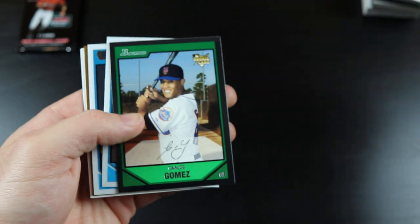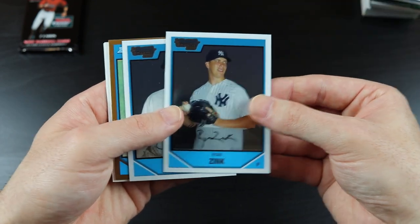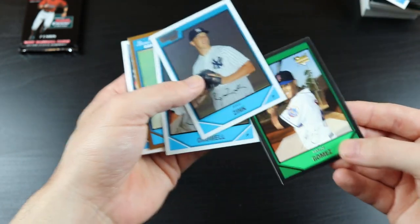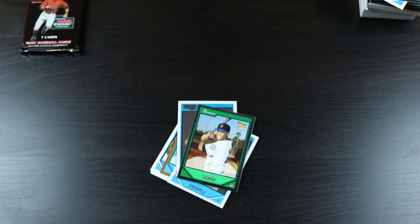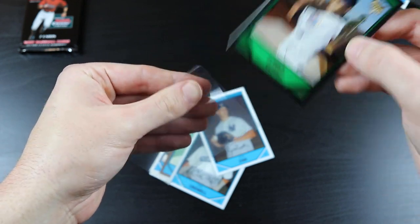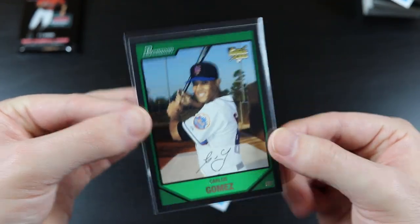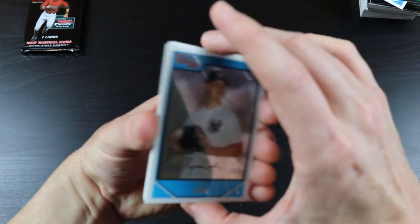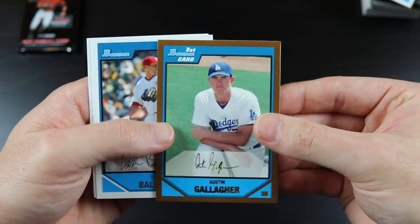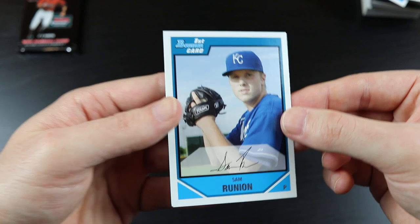We have Doug Slayton, Carlos Gomez — I might go ahead and sleeve up that Carlos Gomez, why not — Carlos Gomez rookie card. Ryan Zink, Cody Kroll, Austin Gallagher, Colin Bailster, and Sam Runnian.